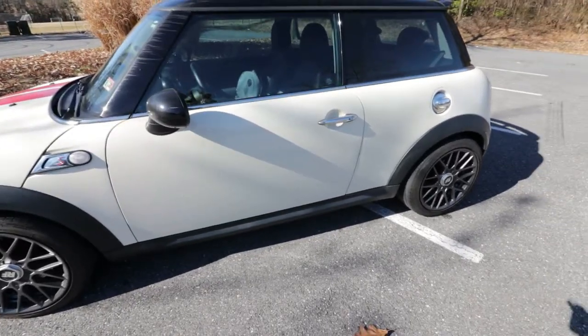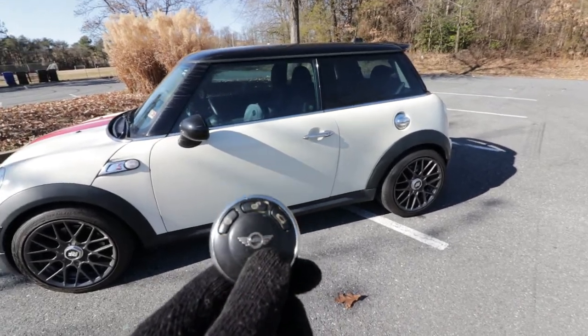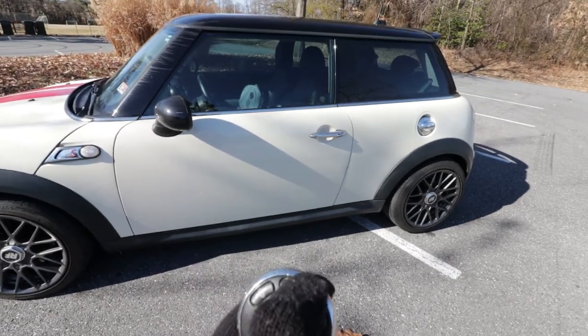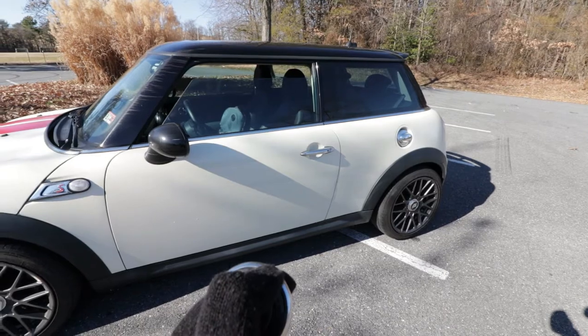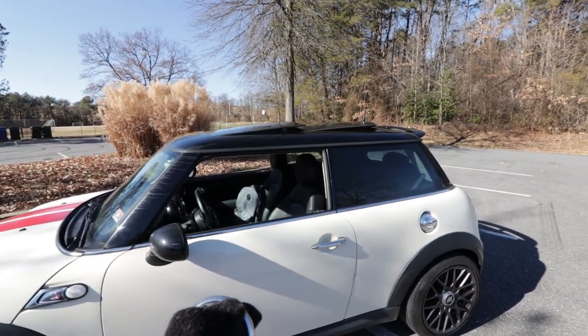The first feature that I love is the fact that you can roll down and roll up the window just with your key. I have the car locked right now, so if you press the unlock button and hold it, you will see that at one point the window is going to go down. Now if you have the sunroof like I do, the sunroof is also going to open.